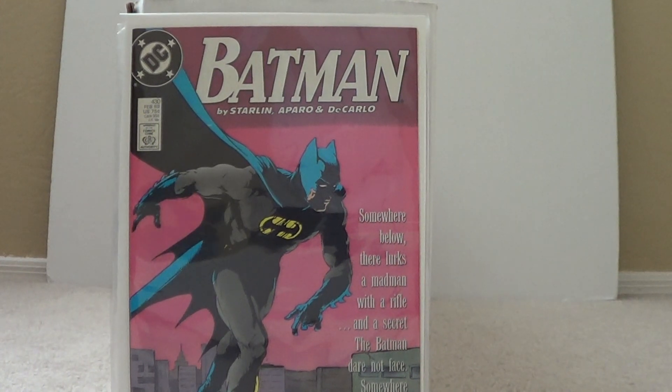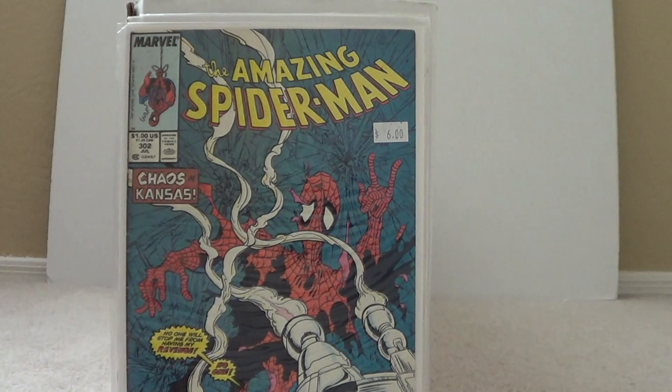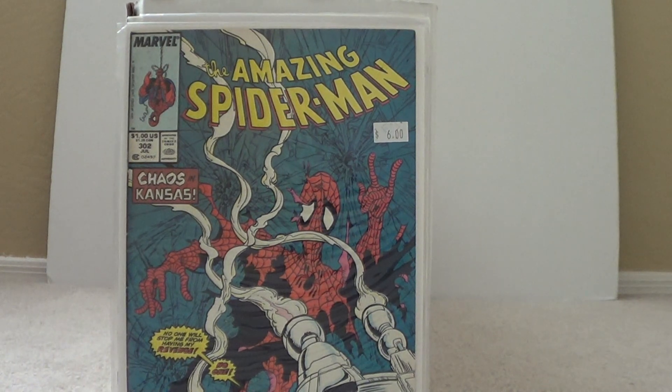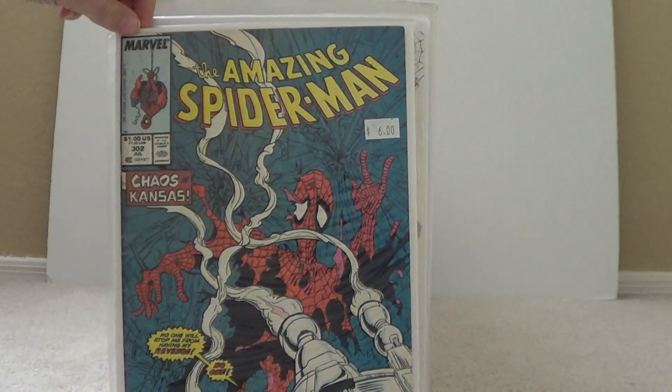Then I also got Amazing Spider-Man 302 — a Todd McFarlane cover. Really cool cover, awesome condition too.